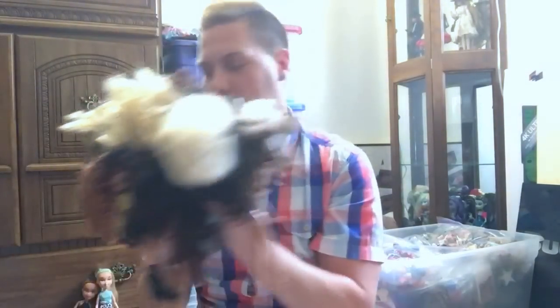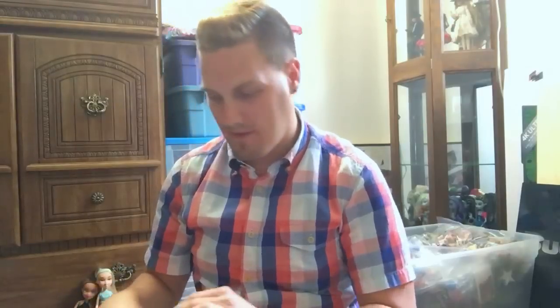Hey everyone, I am back today with a Bratz haul video. I've actually not done one of these in like four or five years. I recently got a ton of used dolls off of eBay because I really wanted to get a few select dolls to try rerouting. I've rerouted Monster High dolls and figured I wanted to give Bratz dolls a try.